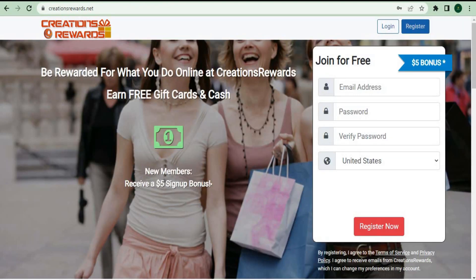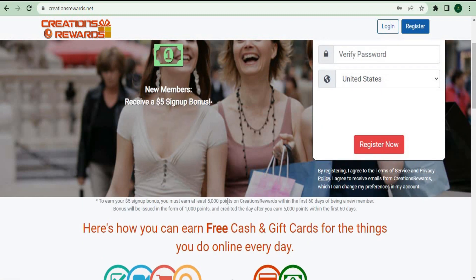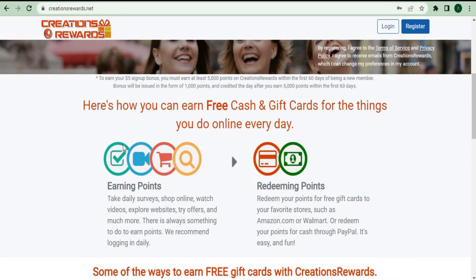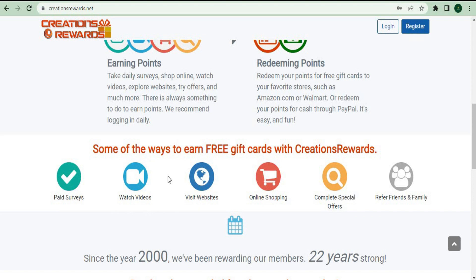Moving on to app number five: Creation Rewards. You can receive a $10 signup bonus, and by using this app you can earn free gift cards and cash by just viewing videos. I've been using this program since 2000 and they've been paying their users for over 18 years. You can do a lot of various things — pay surveys, watch videos, visit websites, purchase online, complete offers, and recommend friends and family. Personally, I prefer to watch videos and visit websites as they're simple to accomplish without any expertise. One word of caution: don't try to complete surveys on the page, as they give you very little money and are essentially wasting your time. Instead, focus on viewing videos and, if you enjoy it, consider completing offers related to browsing websites.